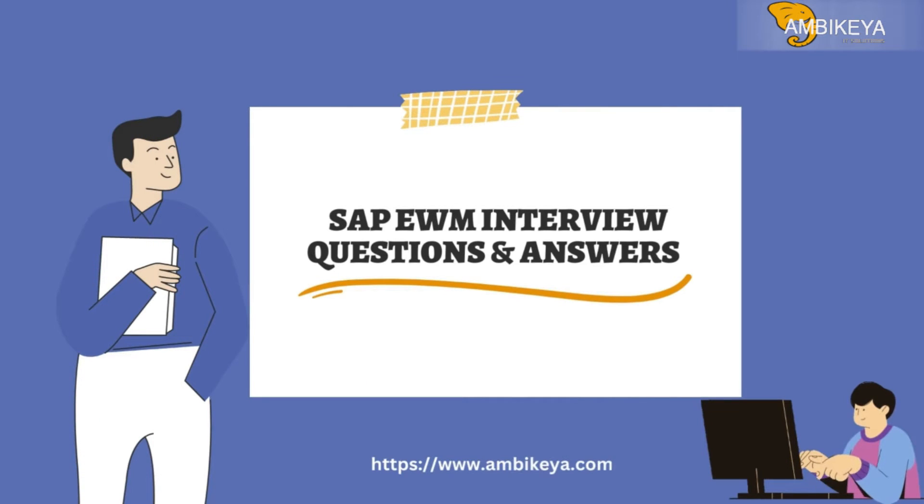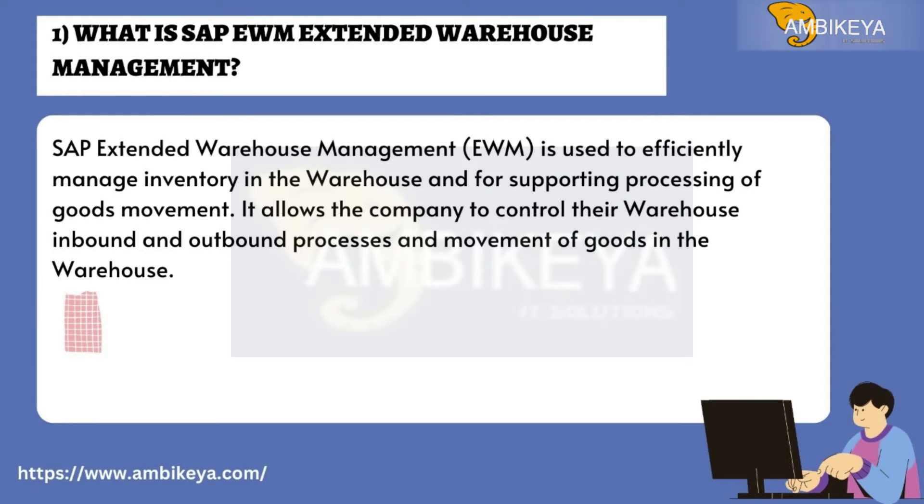Question number one: What is SAP EWM Extended Warehouse Management? SAP Extended Warehouse Management (EWM) is used to efficiently manage inventory in the warehouse and to support the processing of goods movement. It allows companies to control their warehouse inbound and outbound processes and the movement of goods in the warehouse.